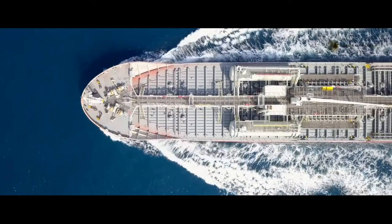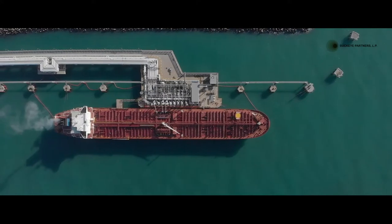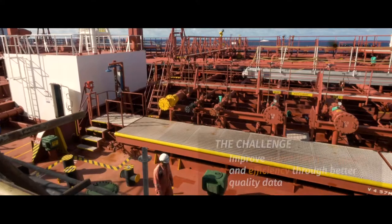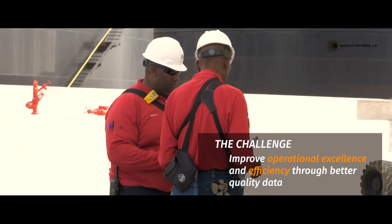Our marine terminals have high volumes of activities with many vessels coming in and out. We wanted to get a better view of everything that is happening — how efficient we are in our operations, where delays are occurring, and how we can improve our operations. We recognized that we needed a more consistent and better quality data set around all the metrics for our marine operations and vessel berthing activities.